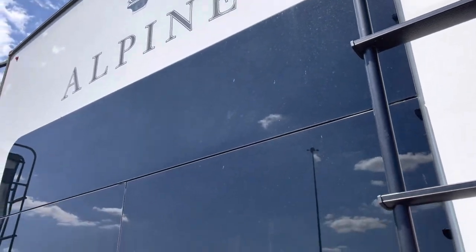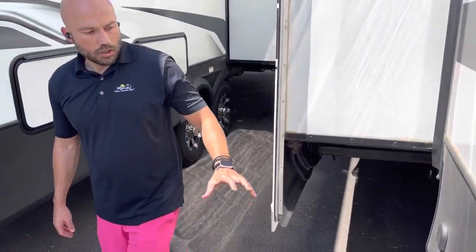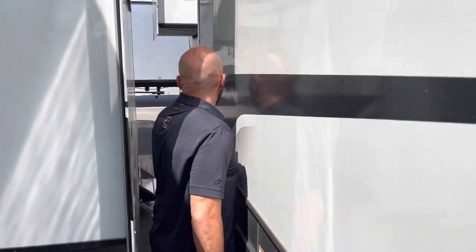It's wired and prepped for rear cameras as well. This one has a butterfly hitch so you can pull things behind it if you need to. The power port is on an electric reel right there.